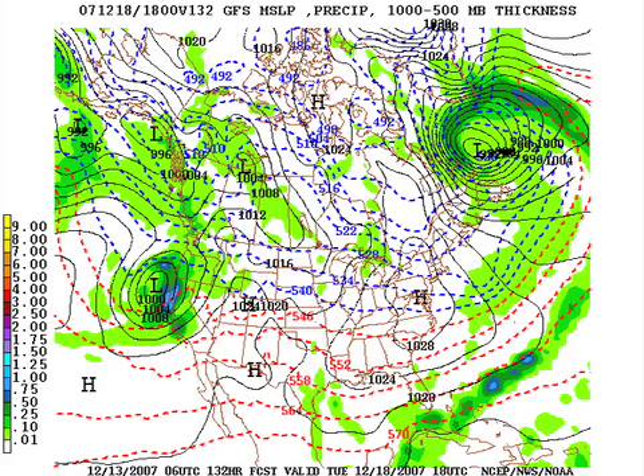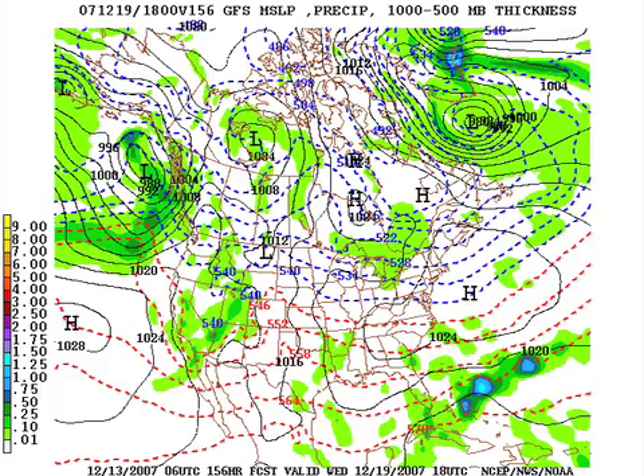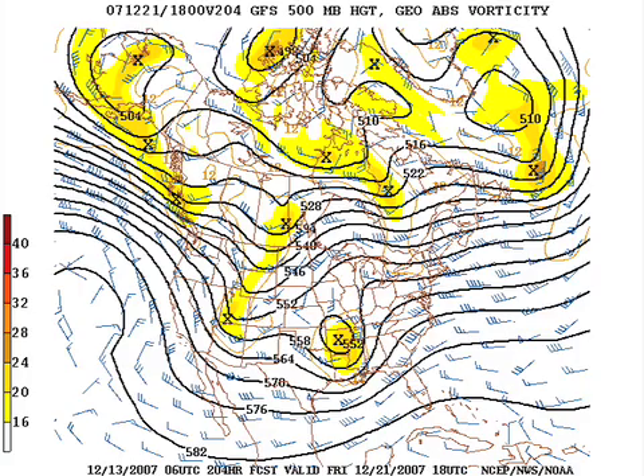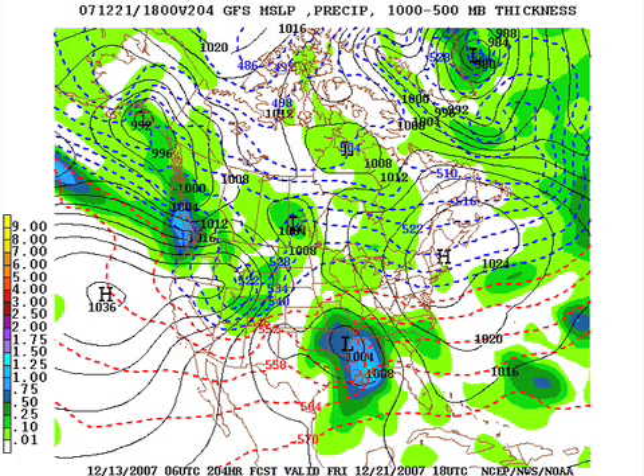Tuesday of next week will be dry. Wednesday again looks rain-free. Thursday of next week — a week from today — look at that system coming at us. This is about the 20th of December. And then Friday, December 21st, a week from tomorrow — negative tilt trough, big-time rain, surface low at Little Rock. The GFS has been very consistent with this, so there's some hope for beneficial rain at the end of next week.